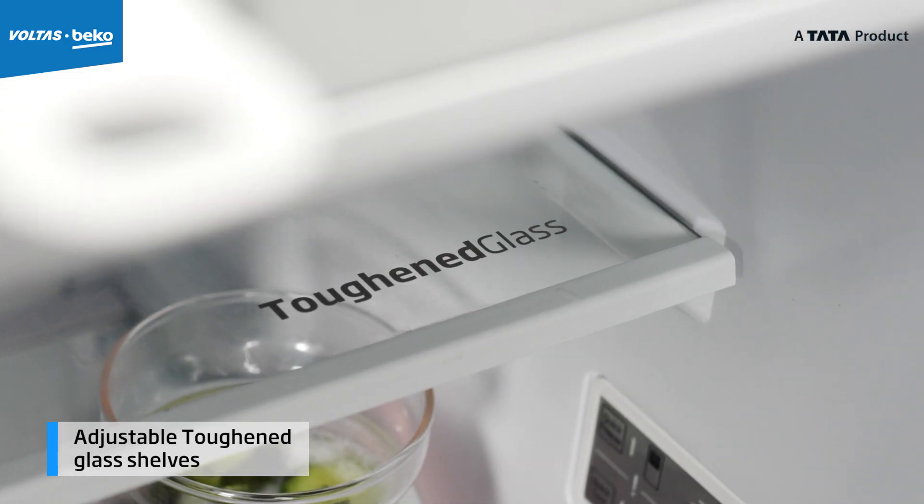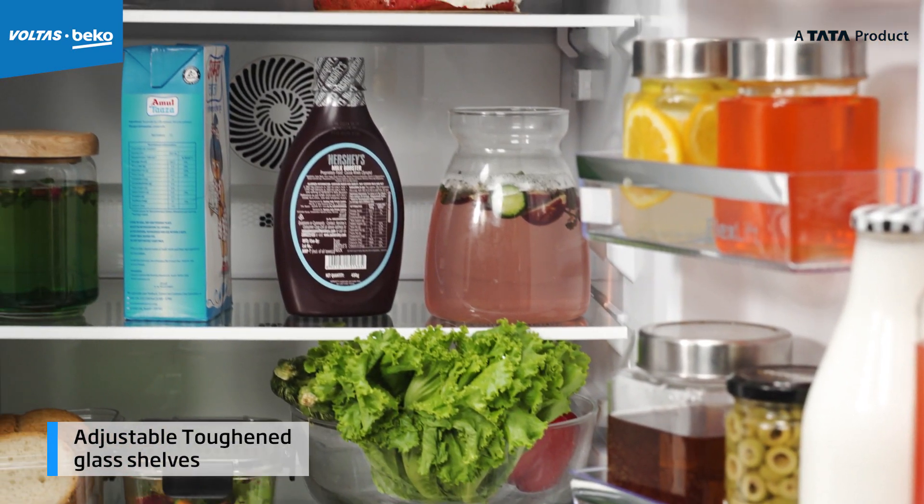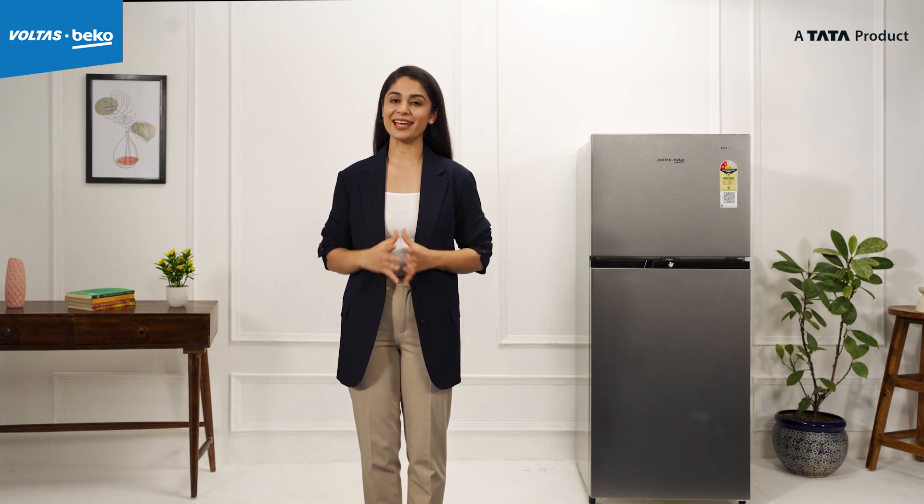The adjustable toughened glass shelves offer the flexibility you need to hold bigger boxes, bowls, or even a cake. So whether you are preparing for a big get together or storing leftovers, you will have ample space for everything.